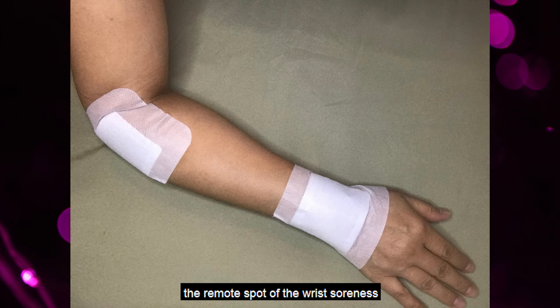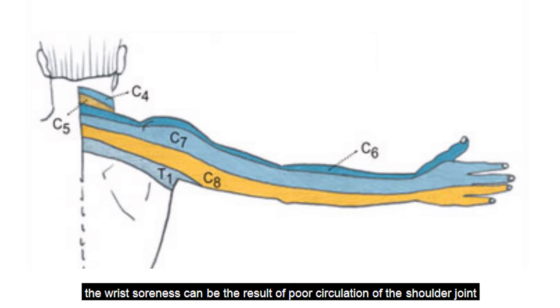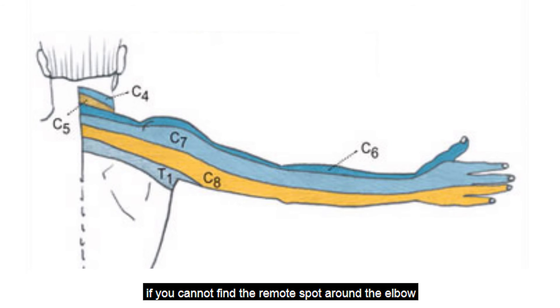That is the remote spot of the wrist soreness. However, in some cases, the wrist soreness can be the result of poor circulation of the shoulder joint or the paraspinal muscle. If you cannot find the remote spot around the elbow, you can check out around the shoulder or paraspinal muscles. Putting a pad on the sore spot can relieve the discomfort. Putting a pad on the remote tender spot takes care of the root of the soreness and makes sure the soreness will not come back again.